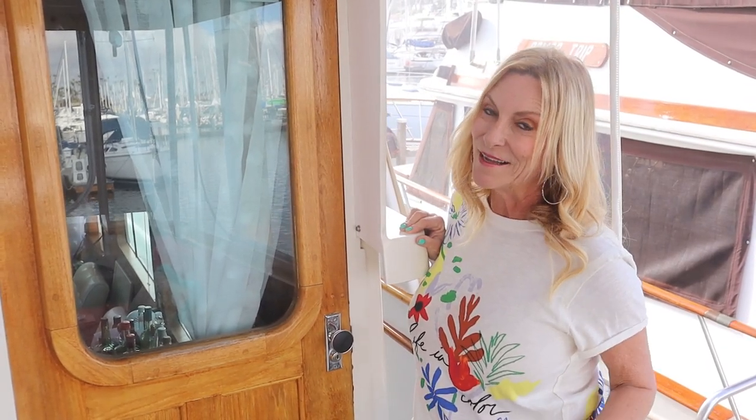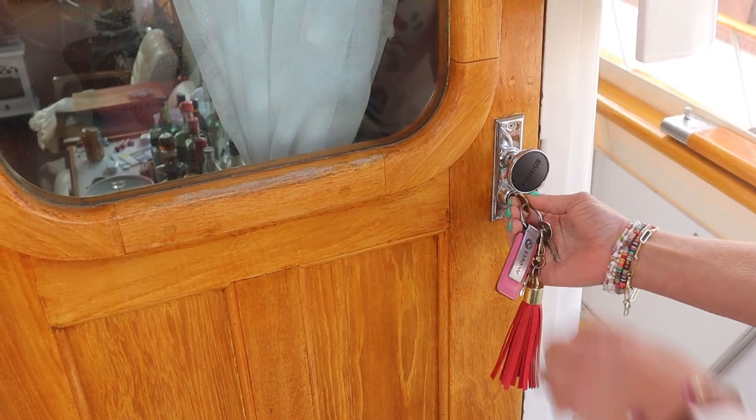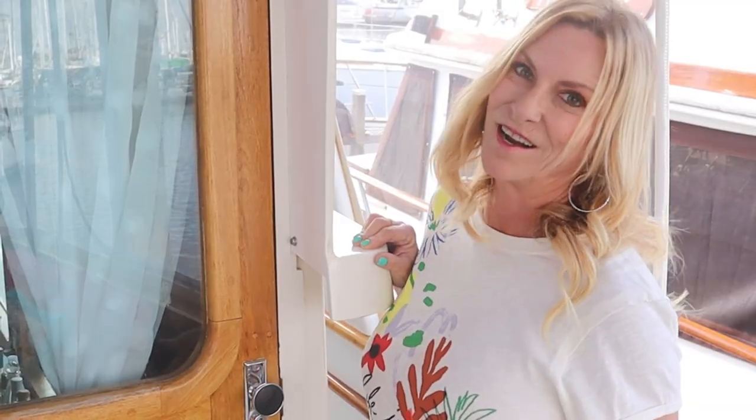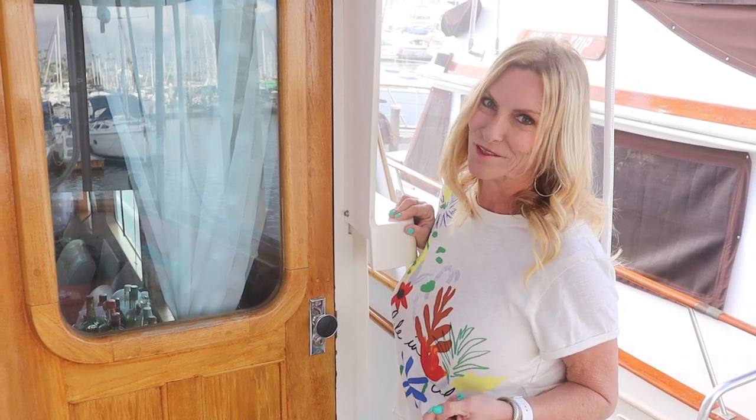It goes without saying that we lock the doors. When we're not here, we lock all the doors to the exterior of the boat, and then at night we also lock our cabin door. Even though that seems like a no-brainer, we know a lot of people who don't lock their doors. We also keep our dock box locked — another thing not everybody does.